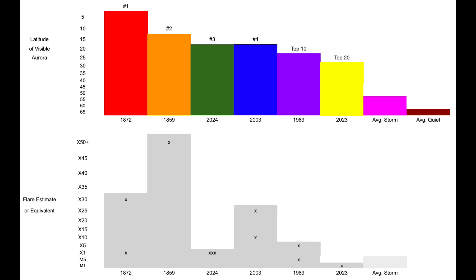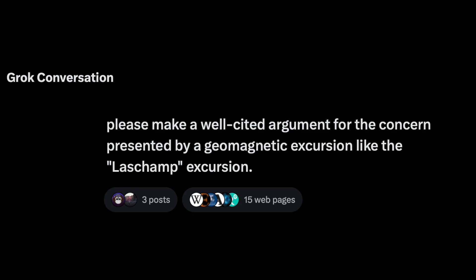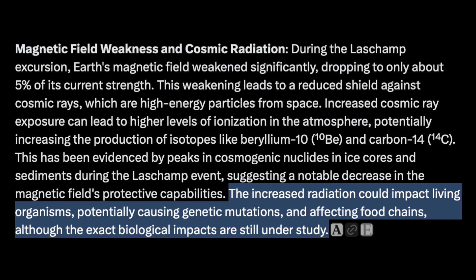Catch that one on our channel page if you missed it. We also dropped a little gem on X, formerly Twitter, by testing AI Grok on the magnetic pole shift. I asked it to make a well-cited argument for the concern brought by a geomagnetic excursion, and it did quite well — it began describing the event and quickly moved on to the potential for it to impact living creatures, including DNA mutations from cosmic radiation and food chain impacts.